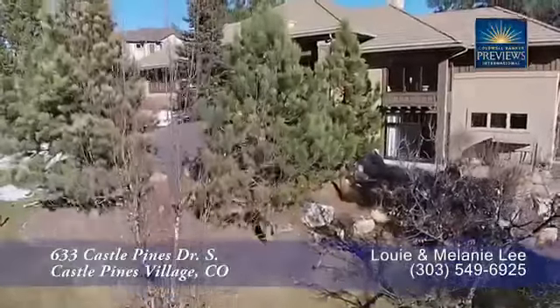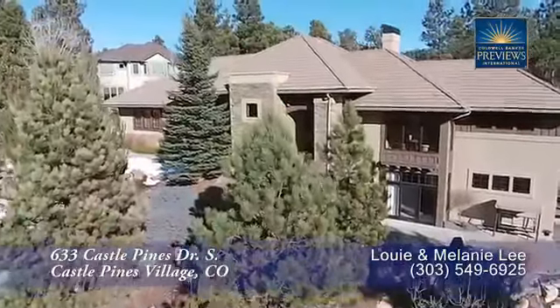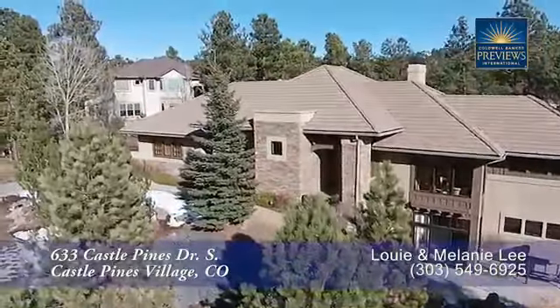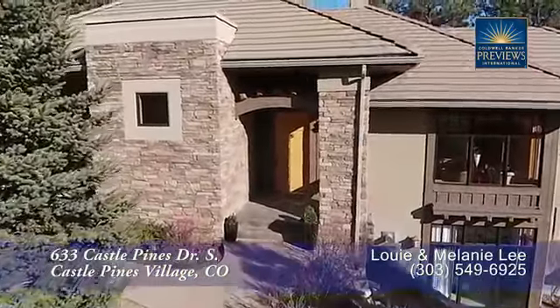This luxurious mountain retreat is located in exclusive Castle Pines Village. This gorgeous home is filled with high-end finishes and is situated on a large private lot with many outdoor living areas, accented by the sound of two relaxing water features from the front and back.